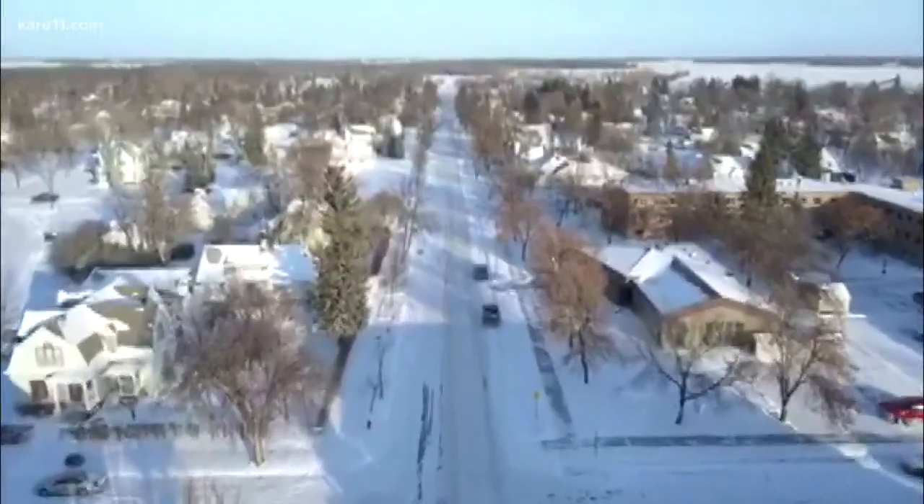There's a lot of older houses out here, so things like windows, doors, attic insulation, and even wall insulation that begins to kind of slump over time.